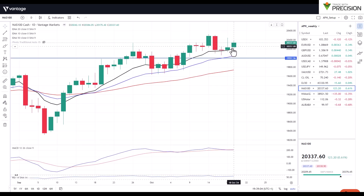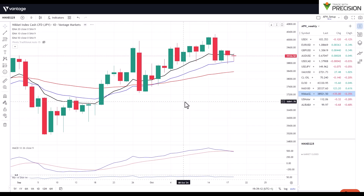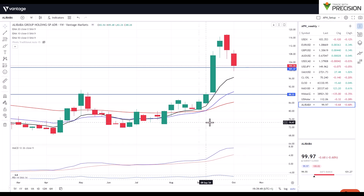With the Nasdaq, for example, we've had a nice little pullback into a previous level of resistance and found support, continuing to push our way up. Looking at the Nikkei, it's not necessarily trending as strongly but is continuing to push its way to the upside as well.